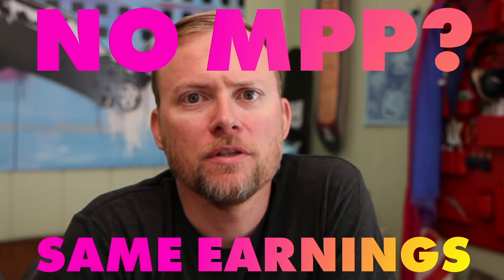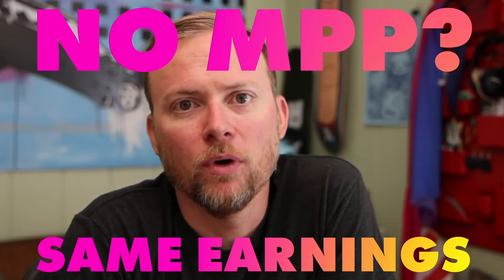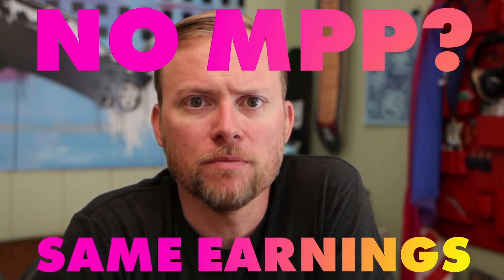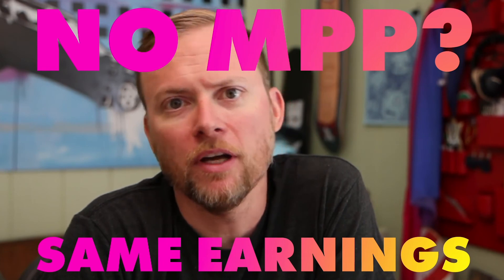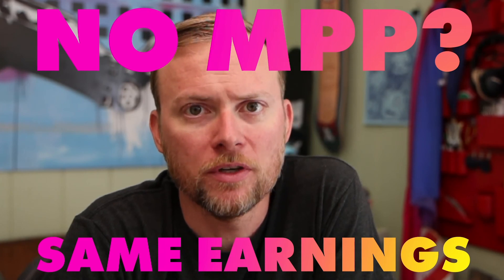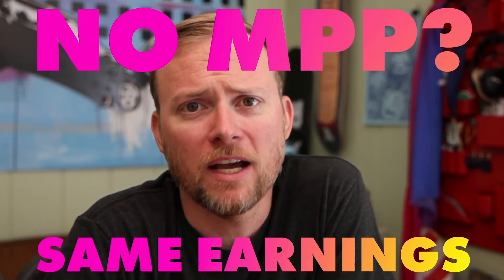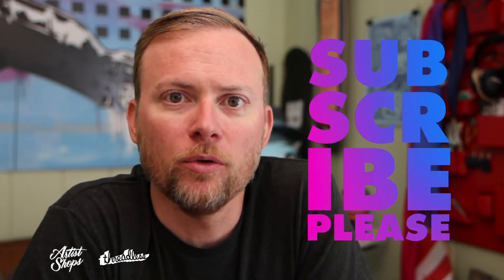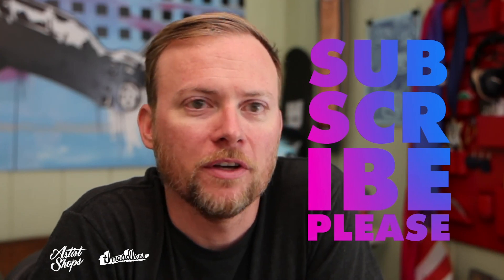One other thing to note: most of these price changes — the base fees will be changing no matter what, but if you do control your own pricing rather than using Threadless' managed pricing in promos, we call that MPP, you will receive the same earnings. We're going to automatically adjust your retail prices so that your earnings remain exactly the same as what they are today. If there are any questions or comments about how this works, let us know and we will get back to you. Don't forget to subscribe to this channel for important updates to artist shops, and we'll see you on the next episode.